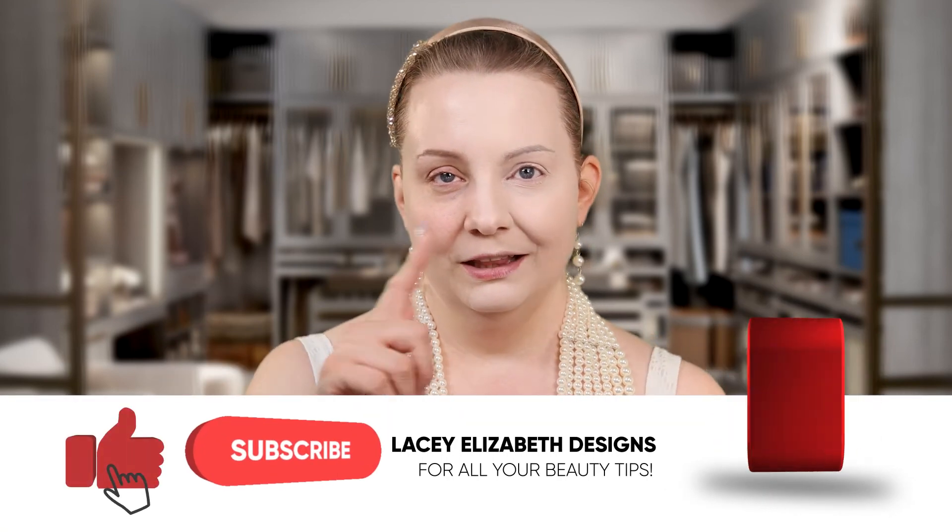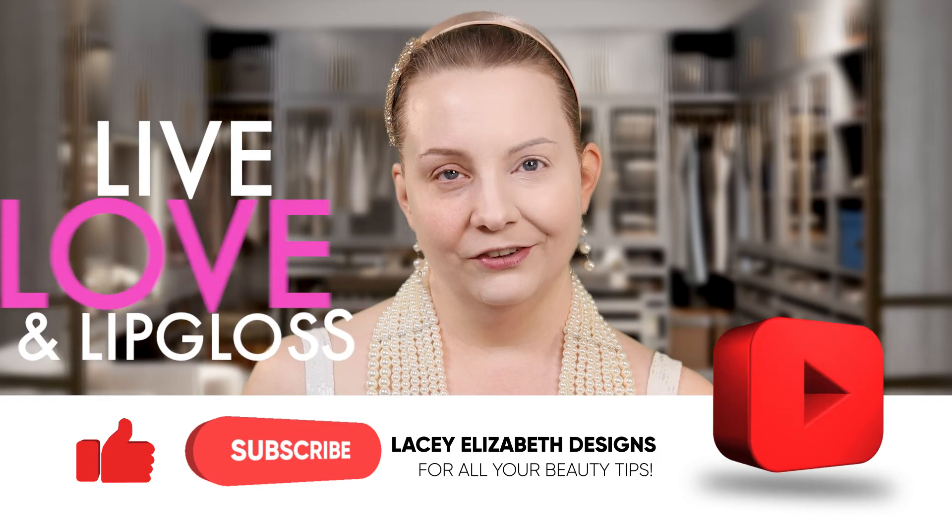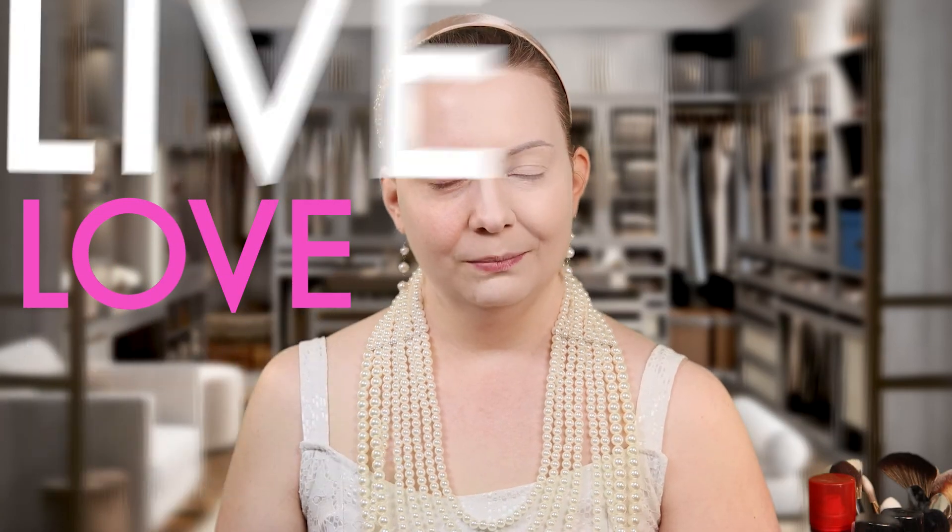If you guys have a favorite concealer that I didn't review, let me know in the comments down below — sound off. I want to hear from you because I want to try more amazing concealers. All right guys, until next time, hope you love this video as much as I did making it for you guys. I hope you guys found this as informative and educational as I meant it to be. Remember if you love videos like this one, hit that like button, hit that notification bell, and subscribe to the channel. All right guys, until next time — live, love, and lip gloss. Bye.